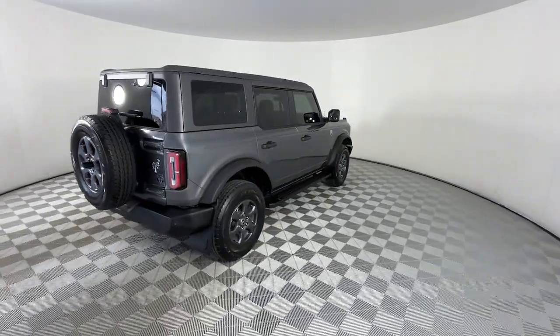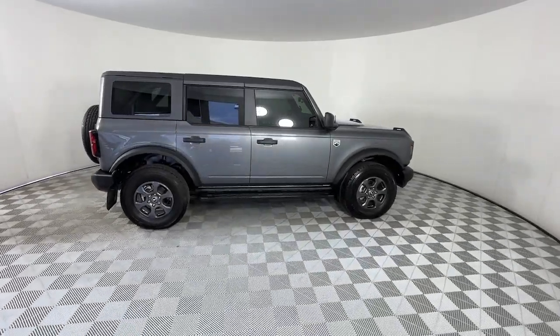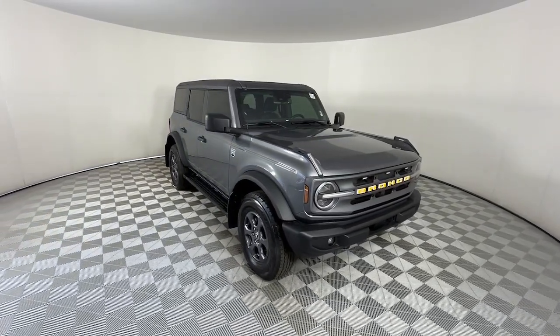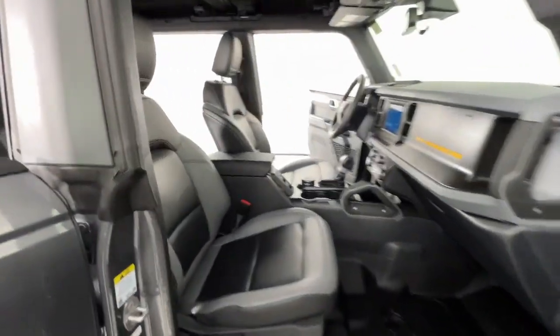These are just some of the great options this vehicle comes with: intelligent auto on-off high beams, pre-collision system, keyless entry, four-wheel drive, heated mirrors, remote engine start, keyless start, satellite radio, fog lamps, and backup camera.